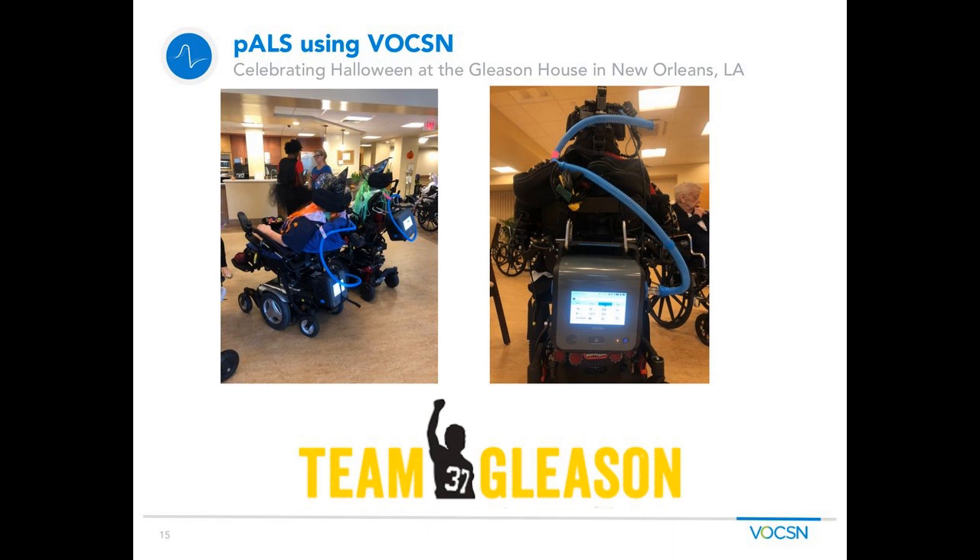So who's using Voxin out there? ALS patients across the country in facilities and in homes are some examples. These are pictures of the Team Gleason House in New Orleans celebrating Halloween last October. I had the opportunity to go down there and transition all the residents from their traditional devices over to Voxin. They dressed all the residents up in Halloween costumes and had kids come in from the community to do trick-or-treating with the residents who have ALS and are on Voxin. Team Gleason has had the opportunity to leverage the latest technology, allowing ALS patients to live the most independent life possible given where they are in their disease progression.